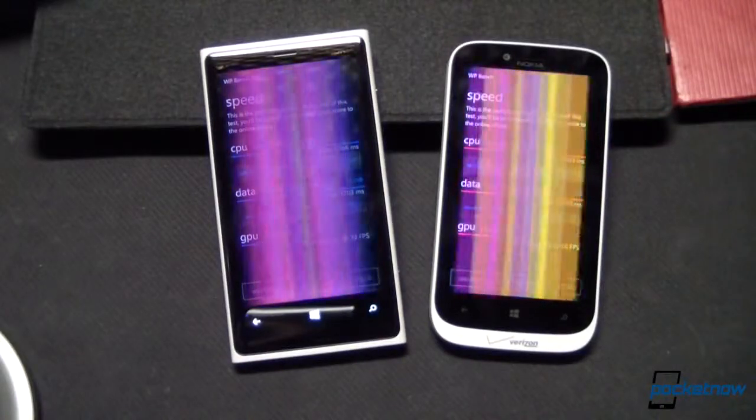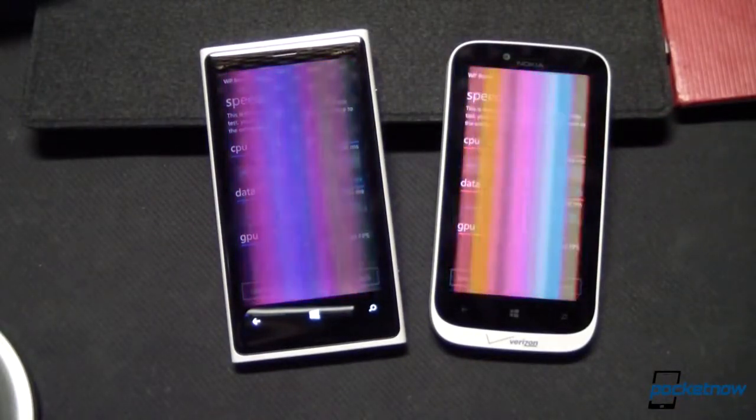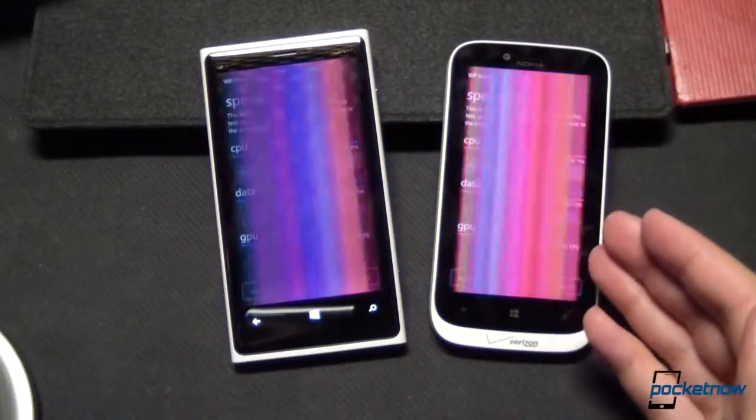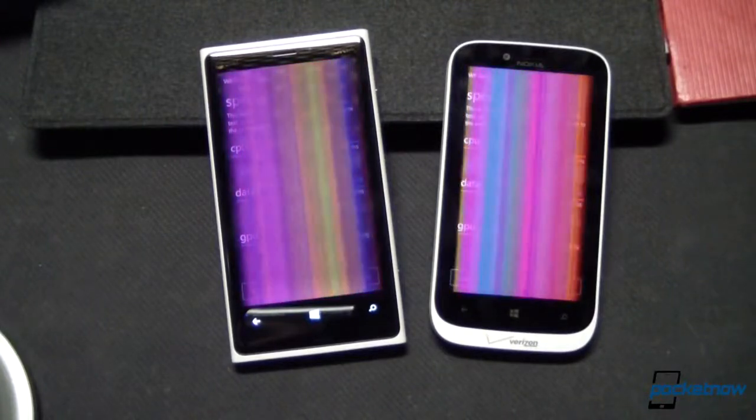Using the Windows Phone benchmarking app WP Bench, we see similar results as well, with the 822 scoring 245.02 and the 920 scoring 233.5 in the performance test.